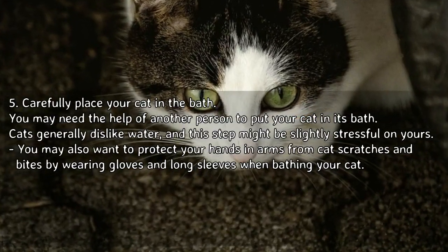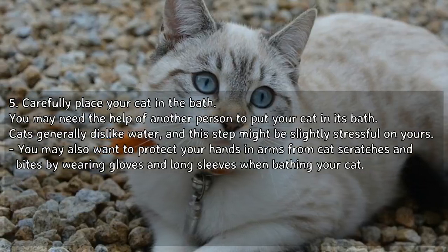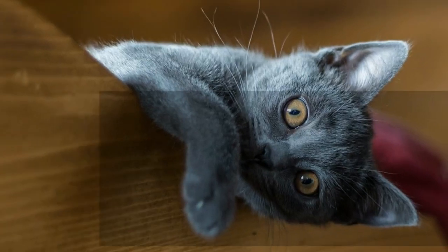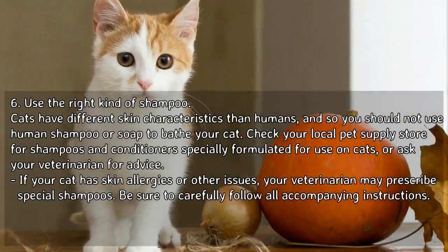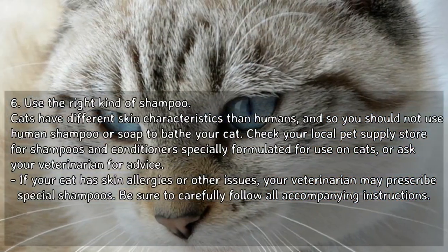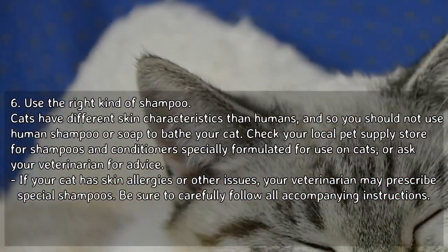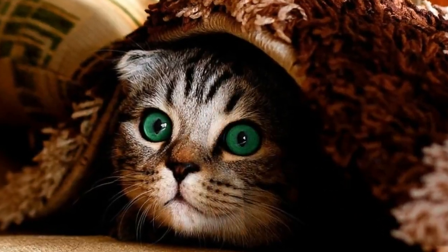Carefully place your cat in the bath. You may need the help of another person to put your cat in its bath. Cats generally dislike water, and this step might be slightly stressful. You may also want to protect your hands and arms from cat scratches and bites by wearing gloves and long sleeves. Use the right kind of shampoo: cats have different skin characteristics than humans, so you should not use human shampoo or soap. Check your local pet supply store for shampoos and conditioners specially formulated for cats, or ask your veterinarian for advice. If your cat has skin allergies, your veterinarian may prescribe special shampoos.